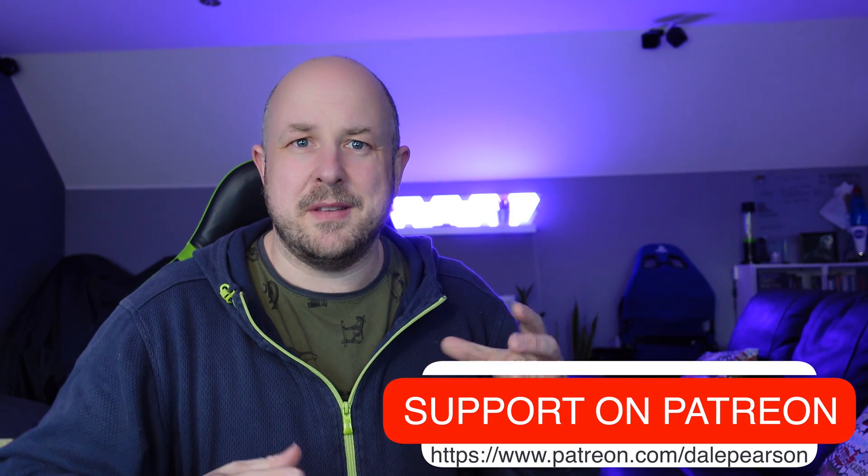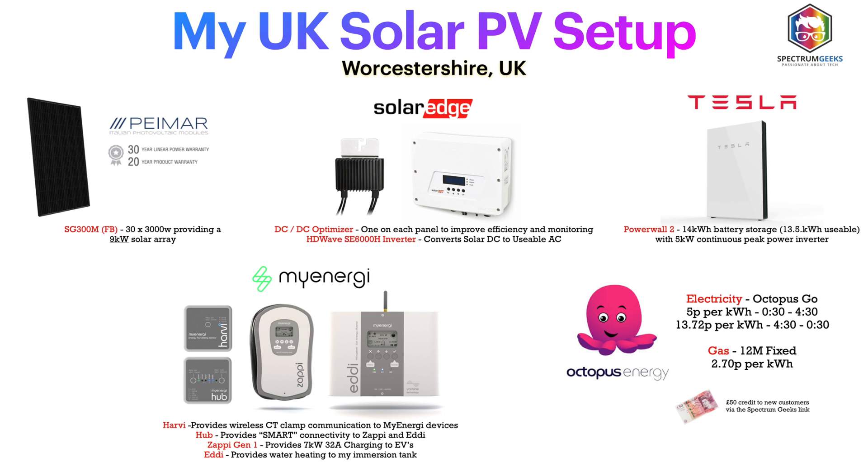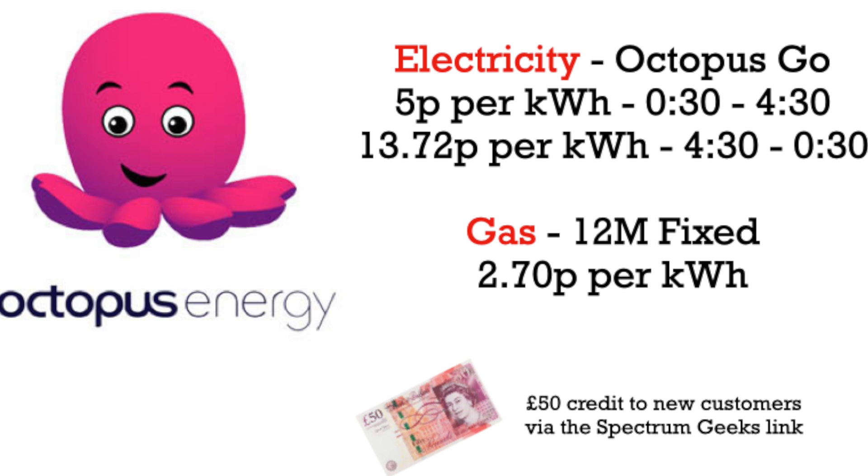All of this is backed up by my energy provider, Octopus Energy. I use the Octopus Go tariff, which gives me energy at a third of the normal price from half past midnight to half past four in the morning. If you're looking to change supplier and do something similar, there's a link in the description — you'll get £50 credit when joining with my referral link.